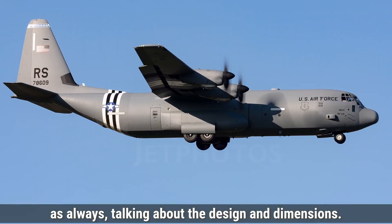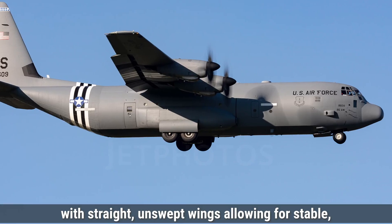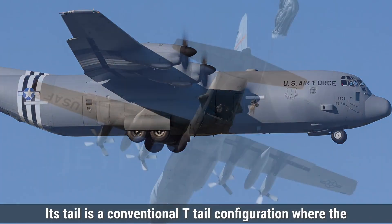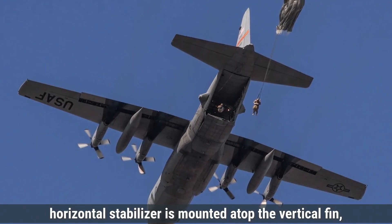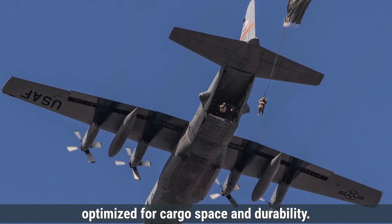Talking about design and dimensions first, the Lockheed C-130 Hercules features a high-wing design with straight, unswept wings, allowing for stable low-speed flight and operations from short, unprepared runways. Its tail is a conventional T-tail configuration, where the horizontal stabilizer is mounted atop the vertical fin, enhancing control during takeoff and landing. The fuselage is boxy and robust, optimized for cargo space and durability.